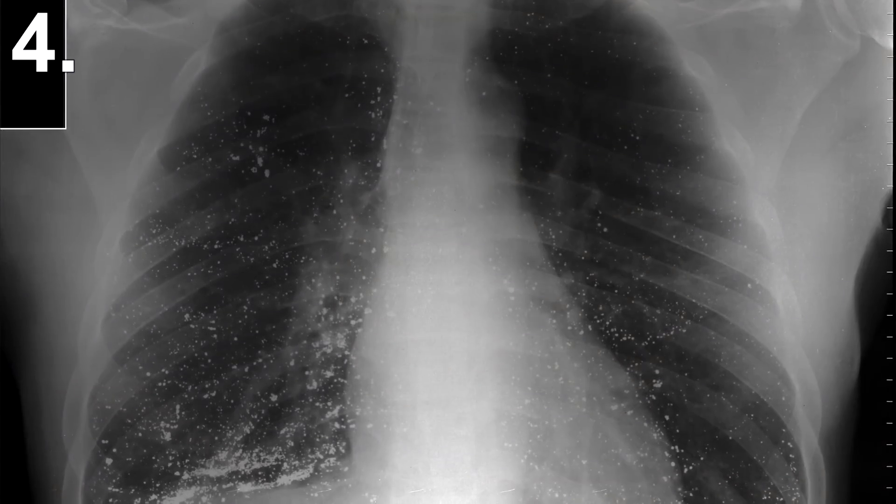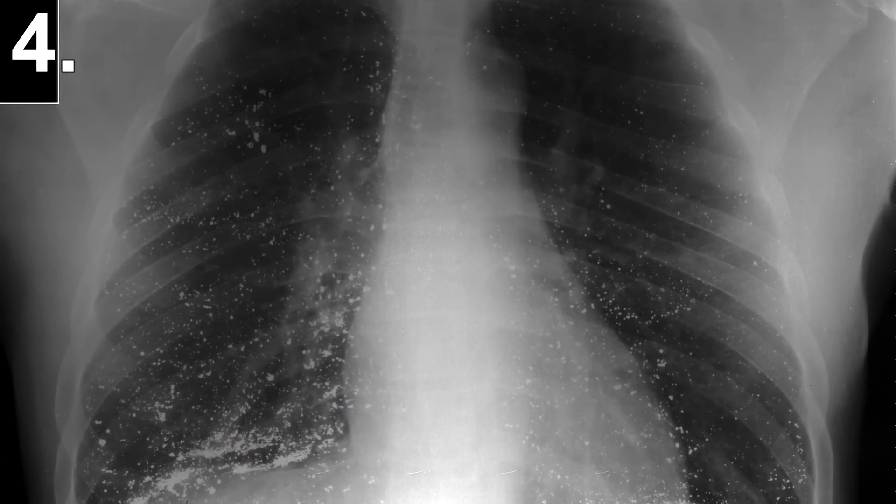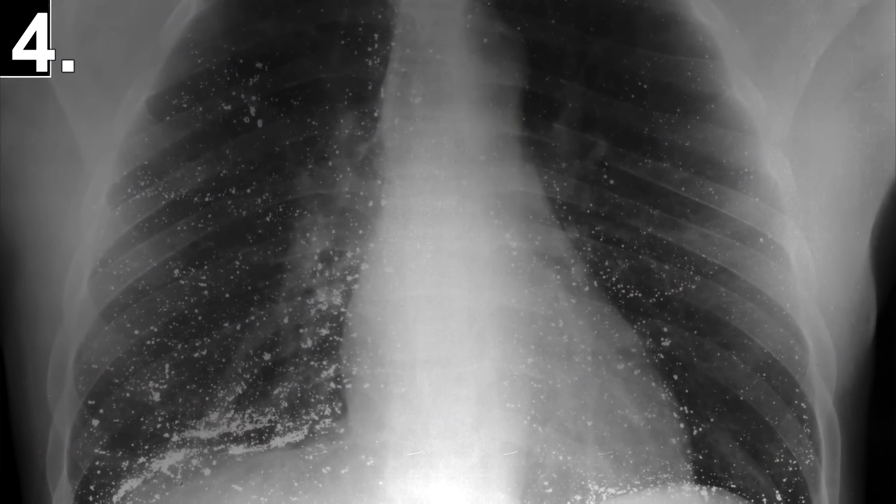If you do inhale the fumes you can expect chest pains, shaking, twitches, difficulty breathing, and even coughing up blood.